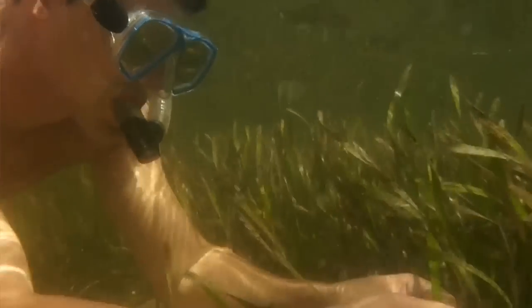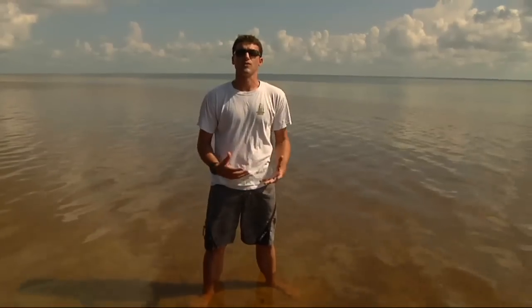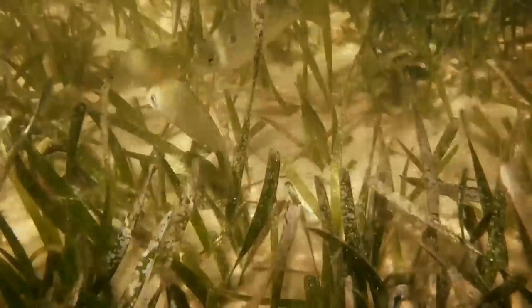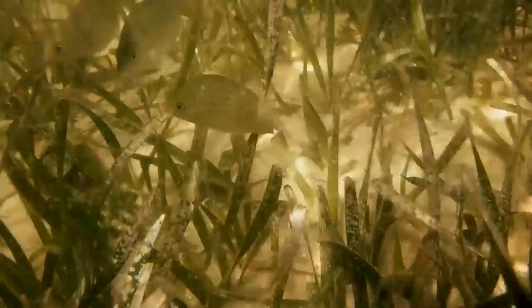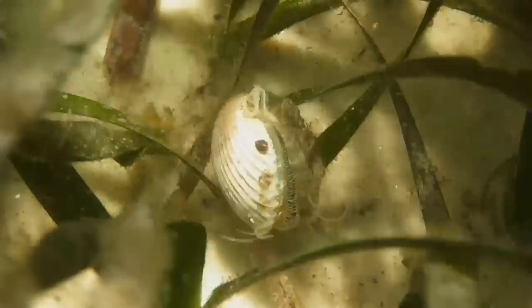I've been working with Randall on seagrass ecosystems, and we believe they're one of the most important ecosystems on the earth. They act as nursery habitats for a lot of commercially important fish species. It's estimated worldwide seagrass habitats probably support around 50 percent of the world's fisheries. And so as we lose these seagrass habitats, we lose the fisheries.